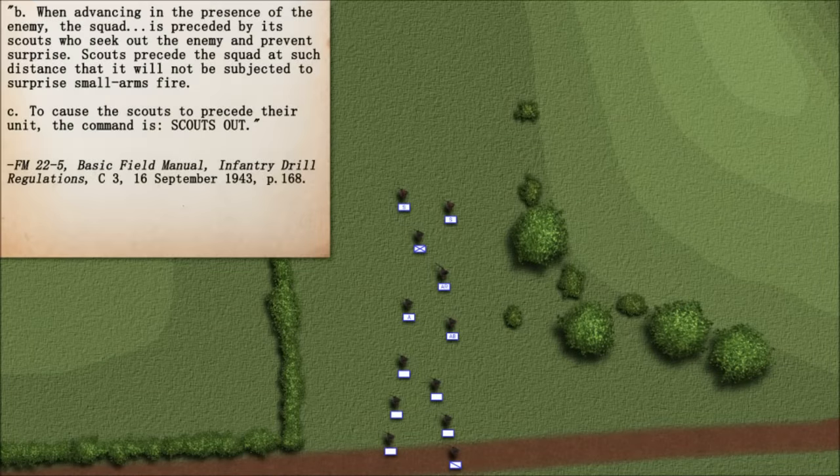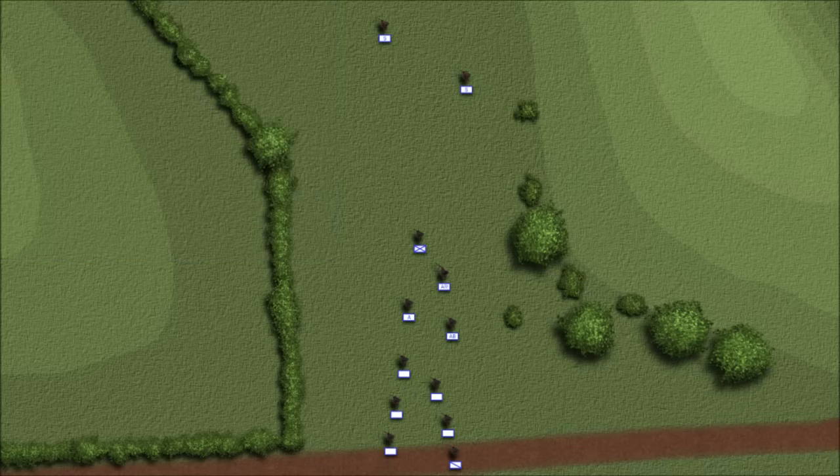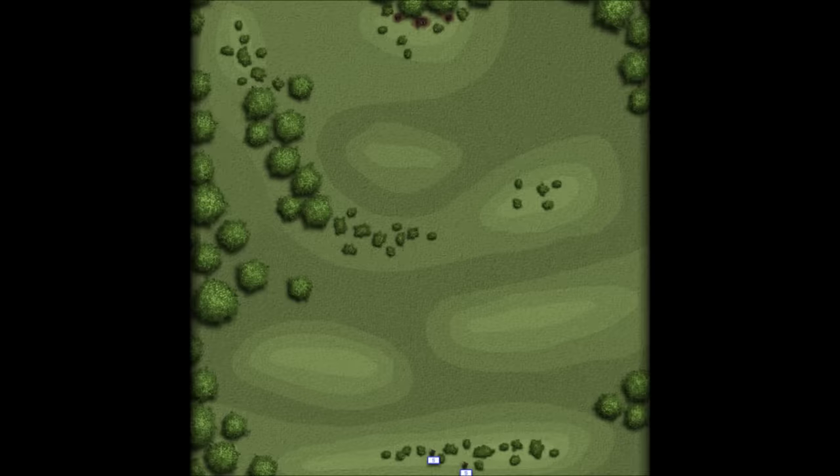When advancing in the presence of the enemy, the squad is preceded by its scouts who seek out the enemy and prevent surprise. Scouts precede the squad at such distance that it will not be subjected to surprise small arms fire. To cause the scouts to precede their unit, the command is: Scouts out. If the location of the enemy was not known, scouts tried to discover them without being discovered first themselves.